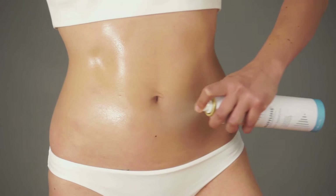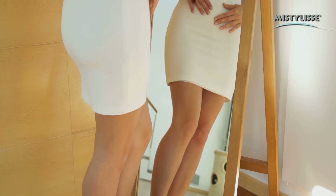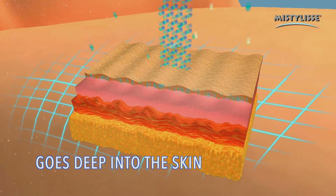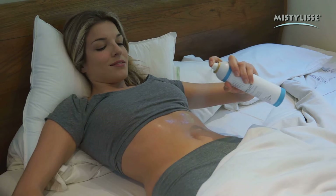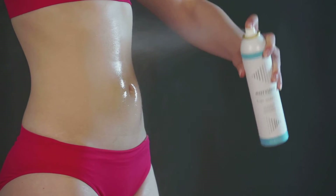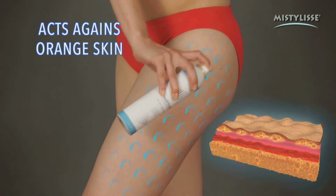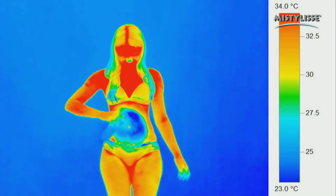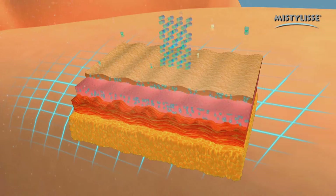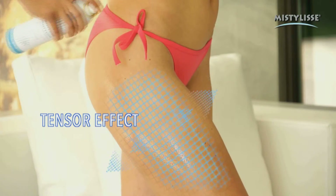MistyLise will help you say goodbye to accumulated fat in legs, buns, and abdomen. When you look at yourself in the mirror, you won't believe your eyes. MistyLise really works. Its revolutionary application system as a mist of microparticles goes deeper into your skin, easier and faster. Its slimming complex dissolves localized fat with a double effect: cryothermic, activating blood circulation, and draining, eliminating the nodules that cause orange skin. These images show the microparticles going deep into the skin, stimulating circulation and activating your metabolism.